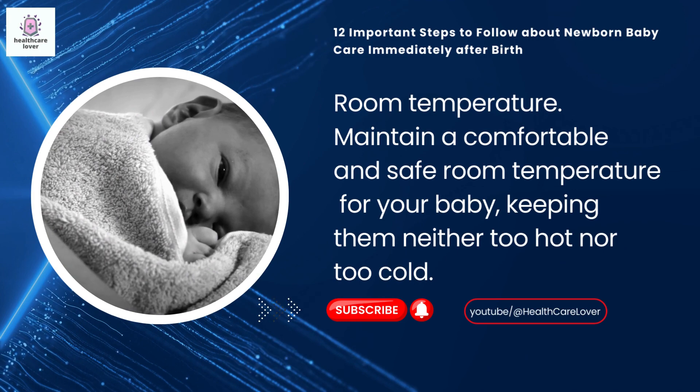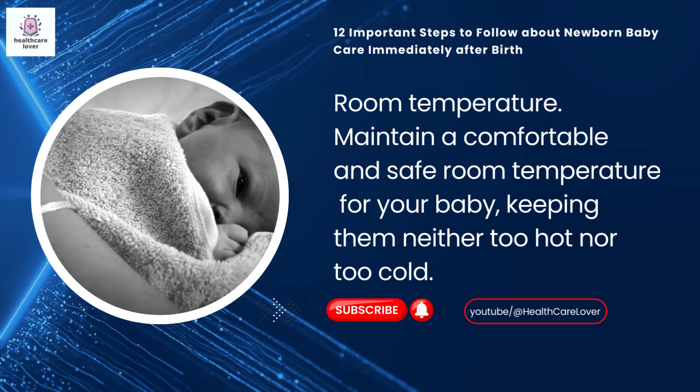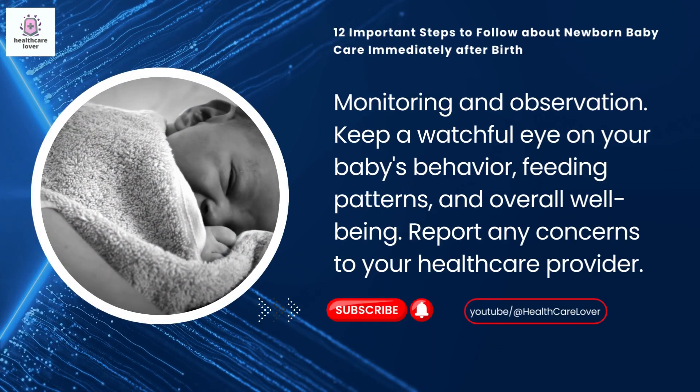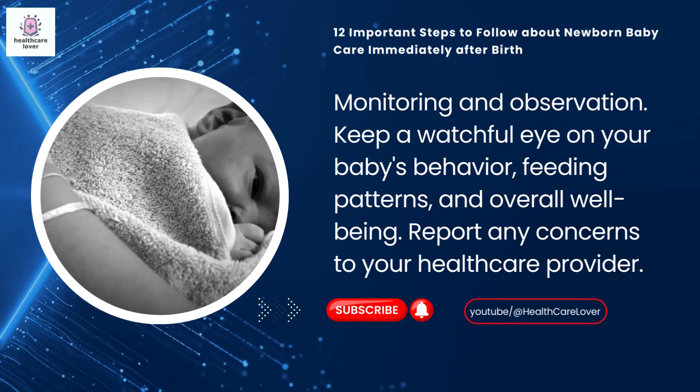Room temperature: maintain a comfortable and safe room temperature for your baby, keeping them neither too hot nor too cold. Monitoring and observation: keep a watchful eye on your baby's behavior, feeding patterns, and overall well-being, and report any concerns to your healthcare provider.